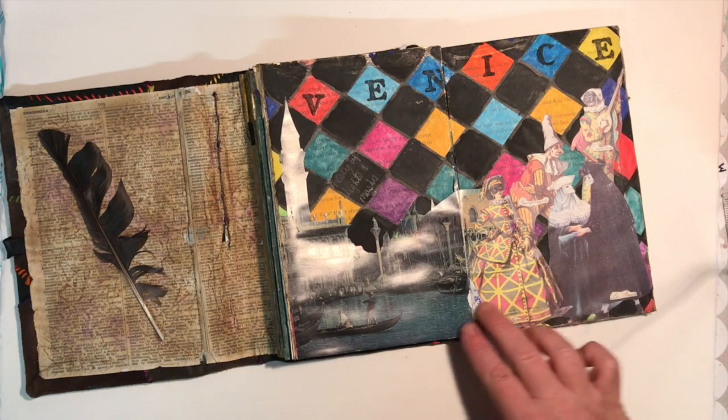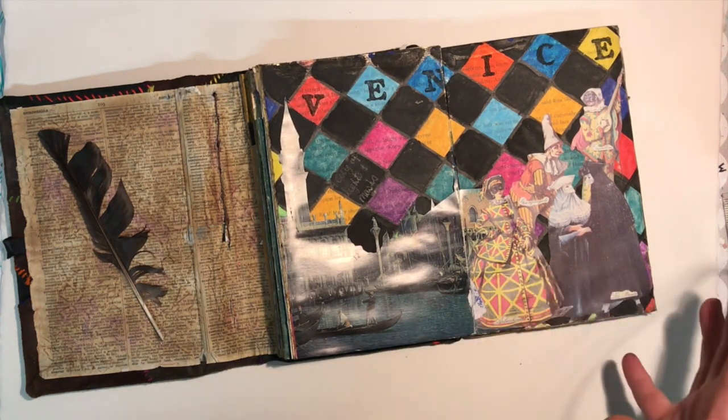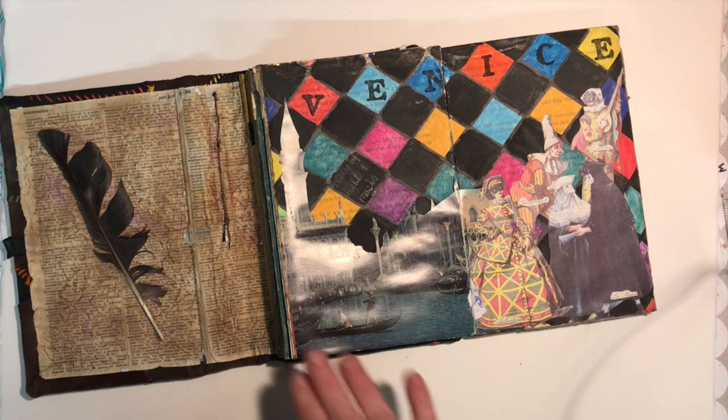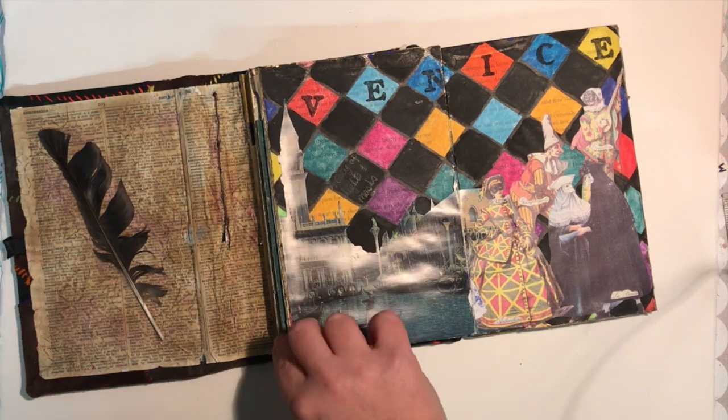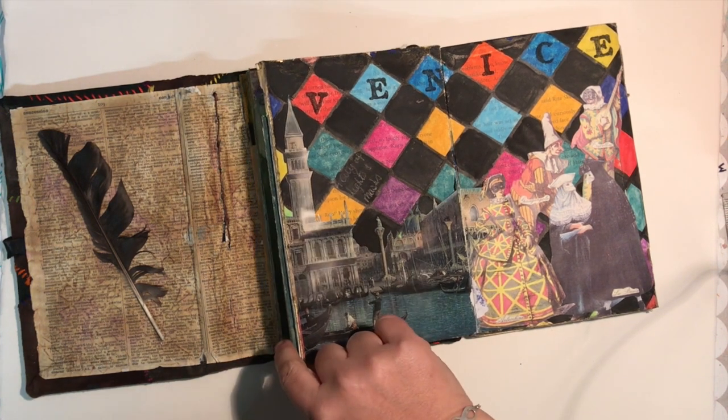Venice — and we managed to get to Venice in the middle of Carnival! We actually got to see lots of people dressed up through St. Mark's Square. It was just amazing. One of my two purchases I had to make on this trip were to buy a Venetian mask and to buy a Venetian glass pen, and I managed to get both of those which I was really impressed about.